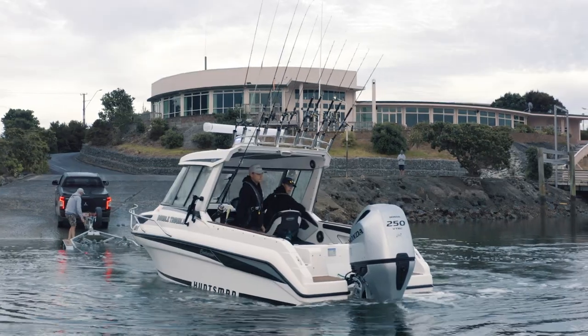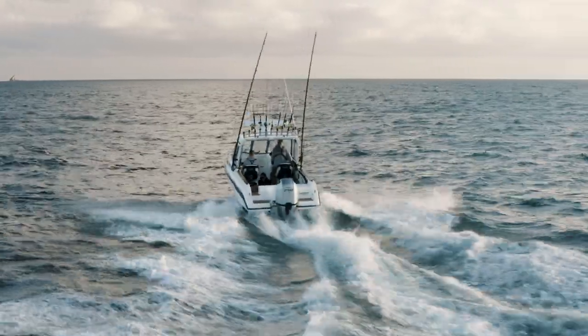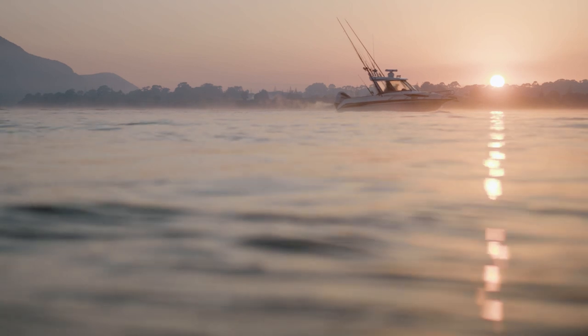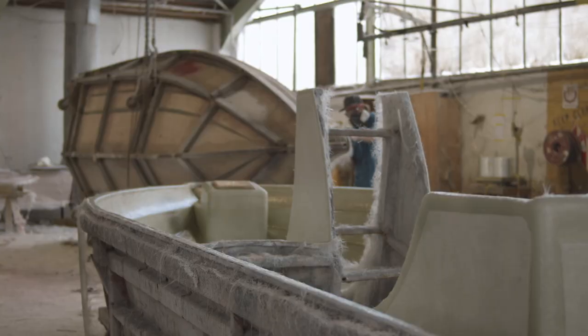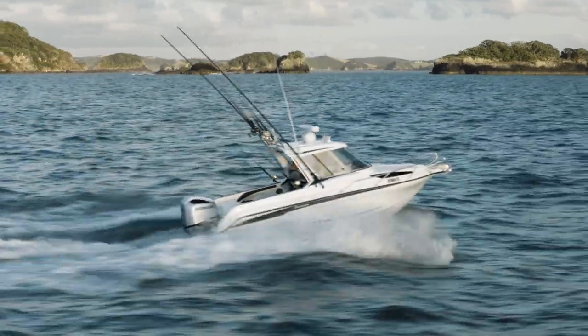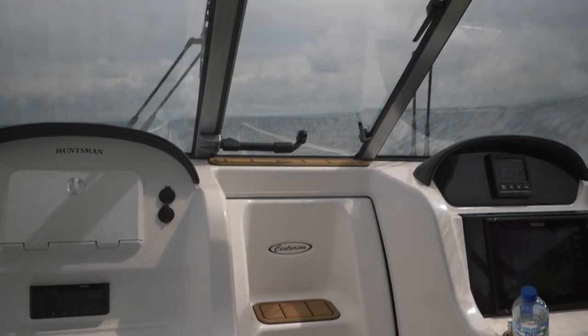At six and a half metres long, with a two and a half metre beam, Double Trouble is incredibly stable in the rough stuff and rides like a dream. The hull is CAD drawn to ensure millimetre accuracy. It has multiple foam filled chambers and a full internal liner, making it super strong and rigid for when you're punching through the waves.